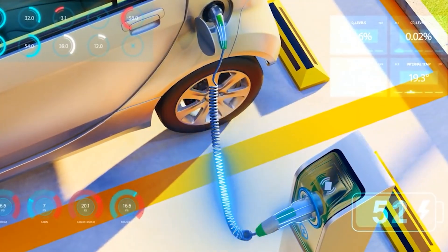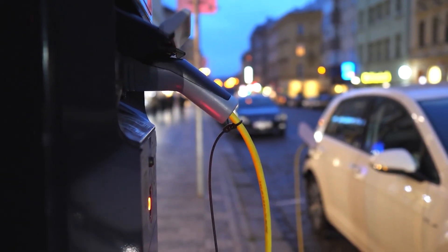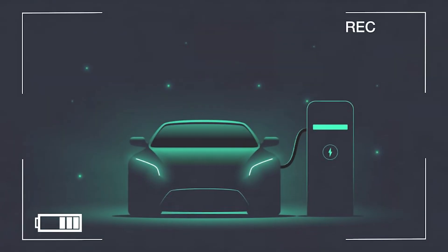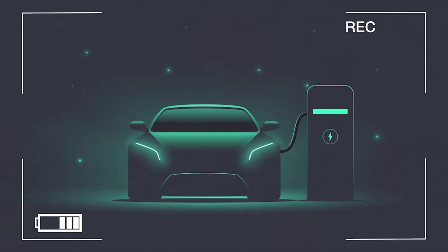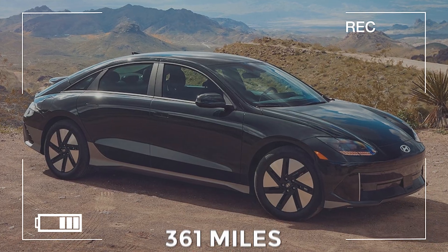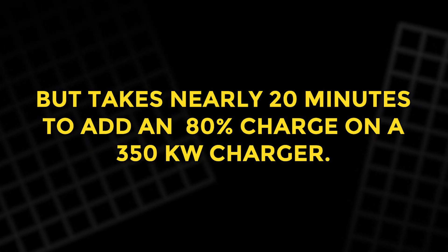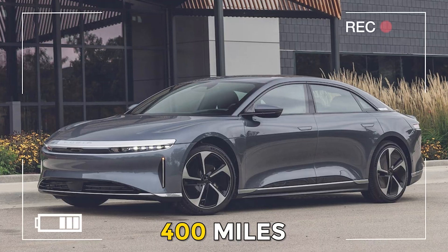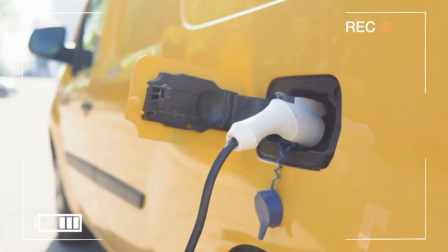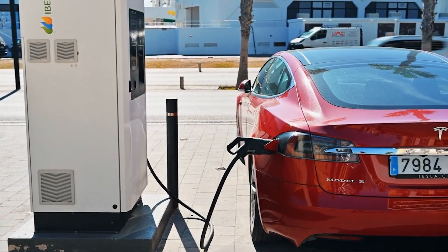Where Tesla pulls ahead is in charging speed. The Model 2 could recharge in about 10 minutes — roughly the time it takes to fill a gas tank — which is a major psychological shift for EV buyers. You no longer need to plan trips around charger stops; you simply top up whenever you pause. Compare this to the Hyundai Ioniq 6, which offers 361 miles but takes nearly 20 minutes to add an 80% charge on a 350 kW charger, or the Lucid Air, which pushes over 400 miles but demands high-end charging infrastructure most people don't have access to. Tesla bets that people will prefer instant charging convenience over the extra range they rarely use.